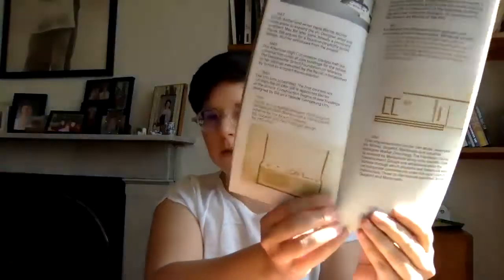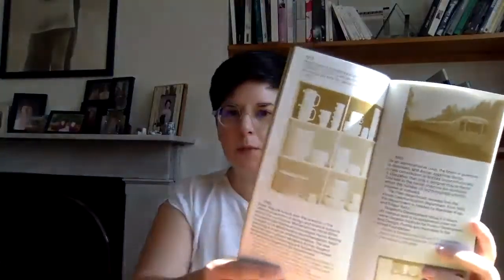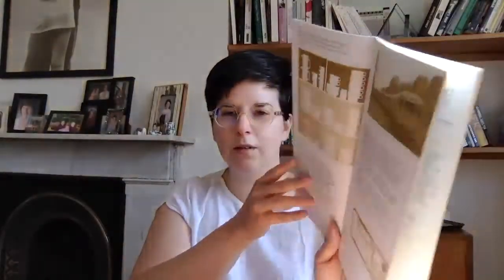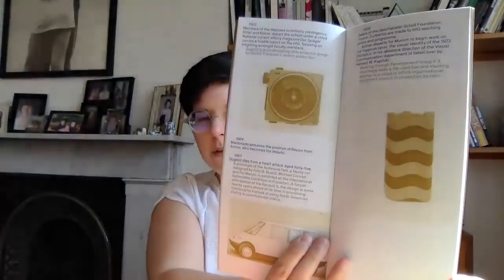It was a school set up in Ulm in Germany, in rural Germany, and it produced works that would influence other designers in lots of different ways — whether that was architectural, product-based, some amazing stackable tableware that I think everybody can recognize from probably their grandparents' house. Stackable ashtrays that are kind of a design classic. A lot of the most famous work was done by a student called Hans Gugelow.